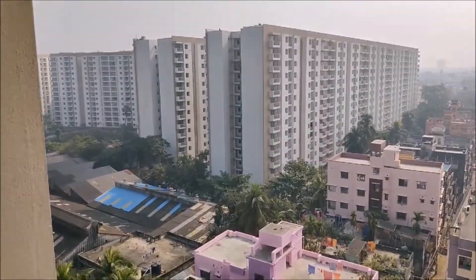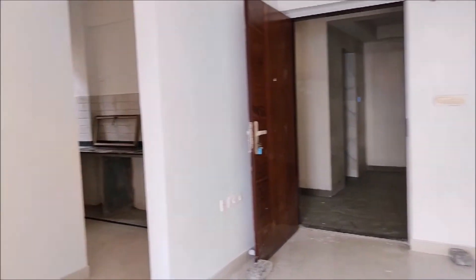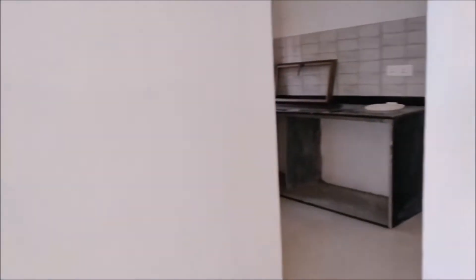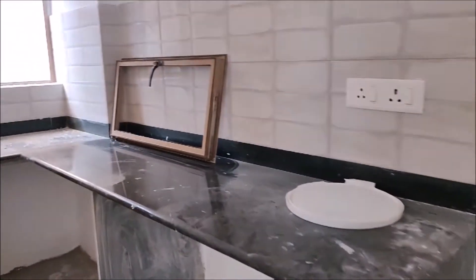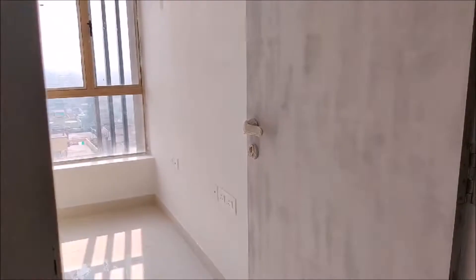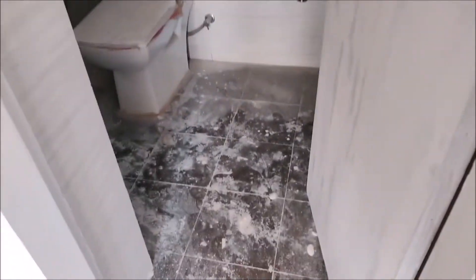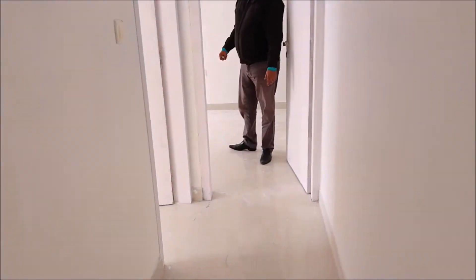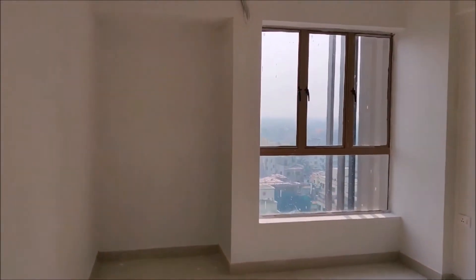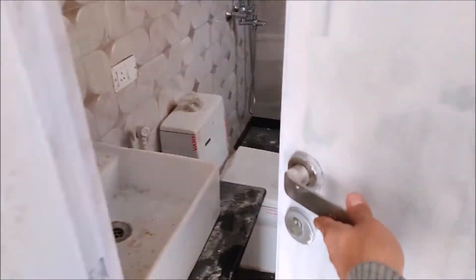This project is in Dum Dum, Kolkata, very close to local amenities, hospitals, and the airport. The kitchen is 5 by 8 feet wide with a granite countertop. Bedroom sizes are 10 by 10, 10 by 12, and 12 by 14 feet. The attached bathroom of the unfurnished flat includes bathroom fixtures. The master bedroom has a niche for wardrobe space, an attached bathroom, and measures 12 by 14 feet.